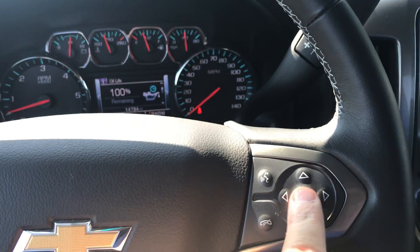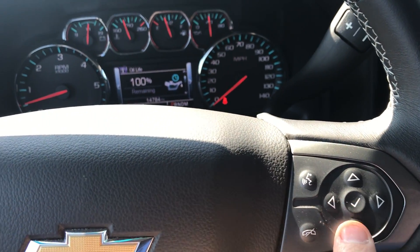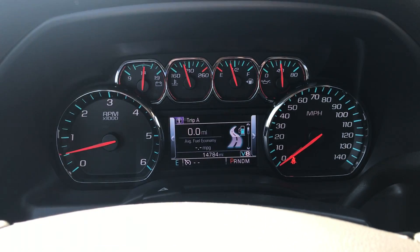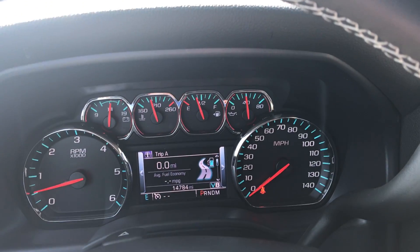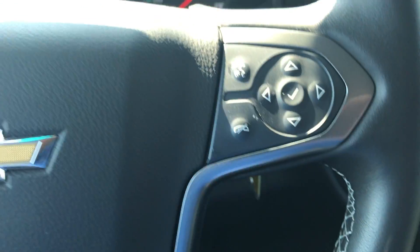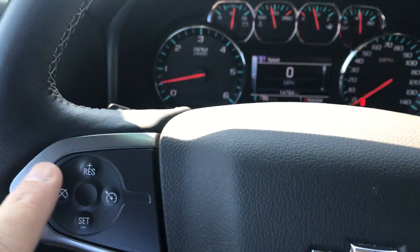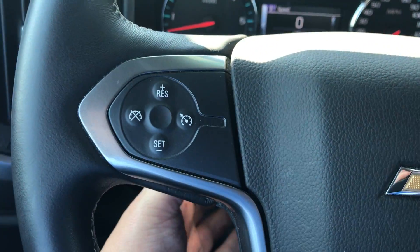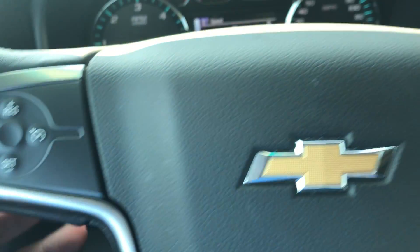All your controls in your center console are going to be controlled by this little button here — so you go through your tire pressure, miles per hour, oil life, trips, average fuel economy, all that stuff. You have your Bluetooth controls right there on your steering wheel, along with your cruise control settings. It does have a tilt wheel option as well.